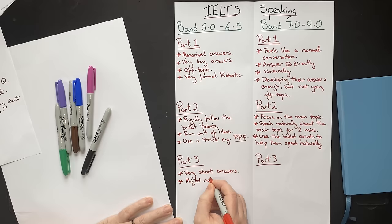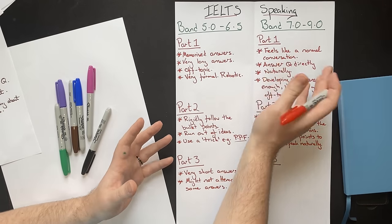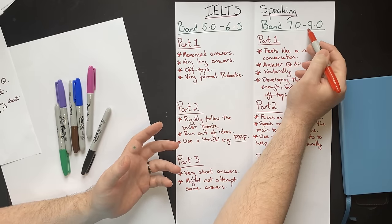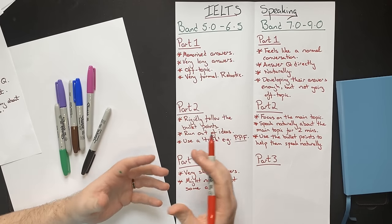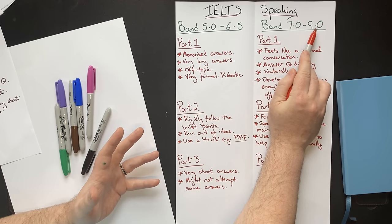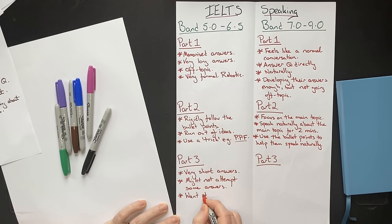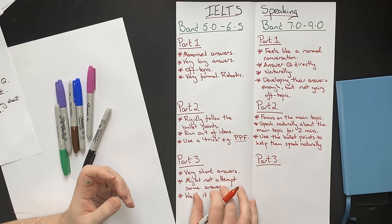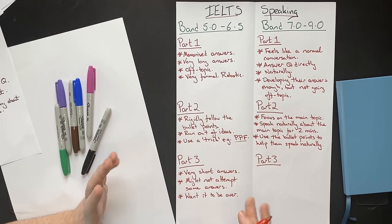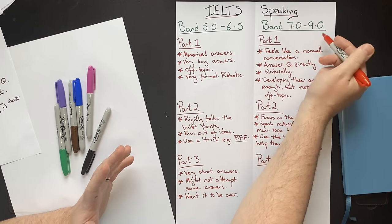Lower-scoring students might also not attempt some answers at all. In part three, the examiner will ask increasingly more difficult questions to test whether you're a band 6.5, 7, 8, or 9 — they will stretch you. If you get to part three and just shake your head or say 'I don't know,' you're basically telling the examiner you don't deserve a higher score. You often get the impression these students just want it to be over. By this point, around the 12 to 14 minute mark, the examiner has really stretched them, and giving very short answers or not answering at all signals that the student just wants this to be over.